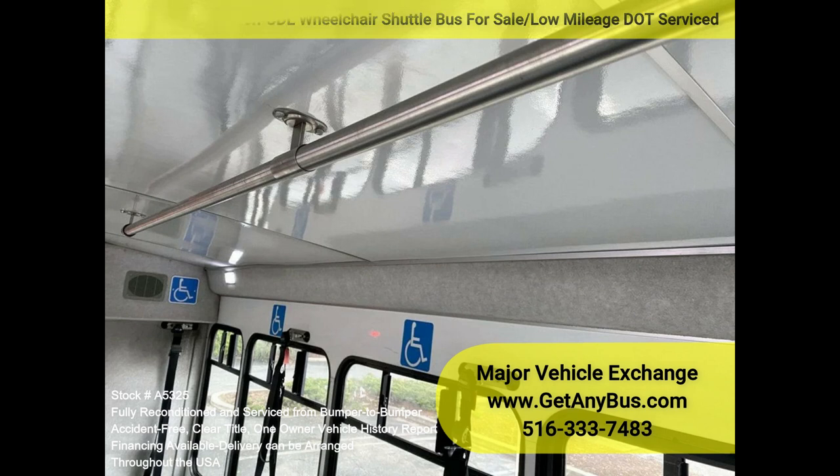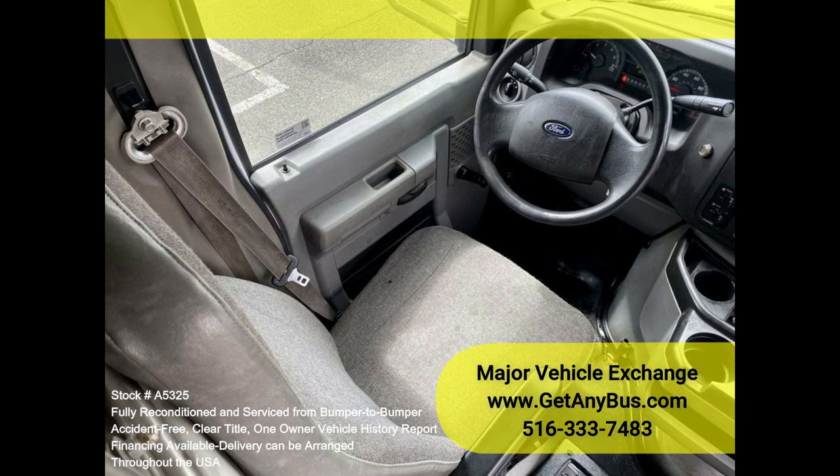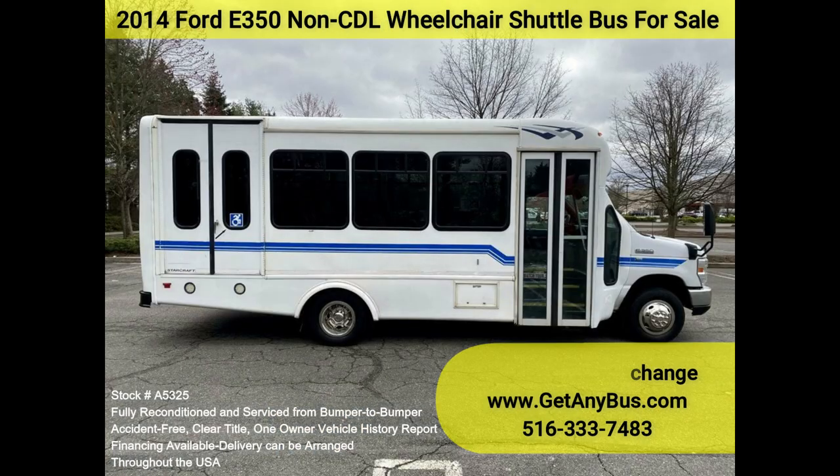This bus was quality-built, as you can tell by the pictures. The interior is in excellent shape, having been cleaned regularly. A cloth driver's seat provides the driver with comfort on long trips. This premium-quality bus is spacious and can accommodate up to four wheelchair positions, giving your group a smooth and comfortable ride.